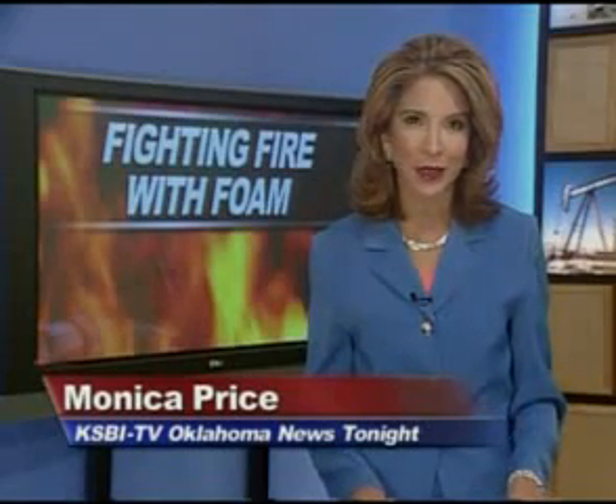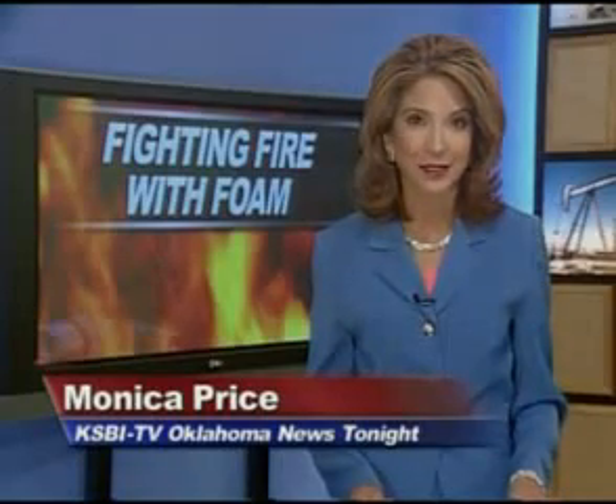KSBI-TV's Ashley Shibley was out there with officials and joins us now with more. The product is called Cold Fire and has been on the market for quite some time, but rarely is it used here in Oklahoma. Officials say that needs to change because this state is prone to spreading grass fires.